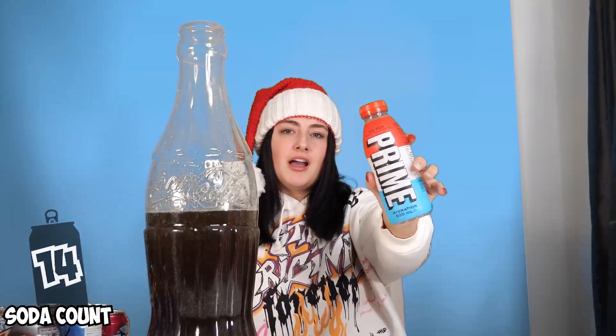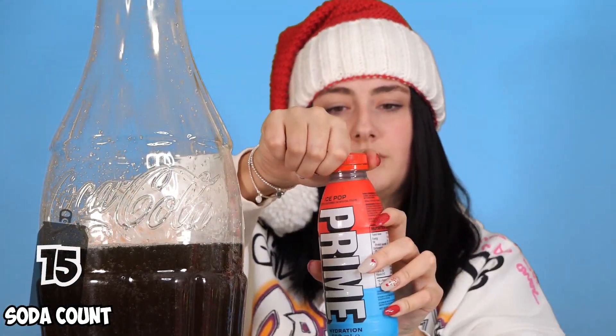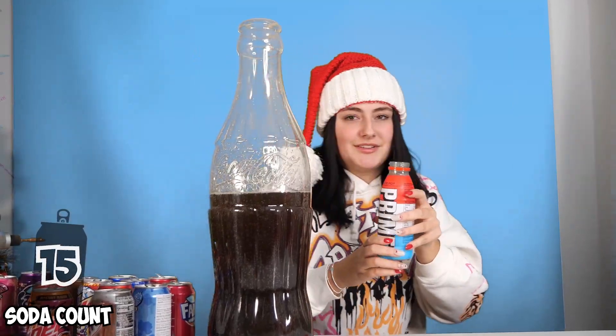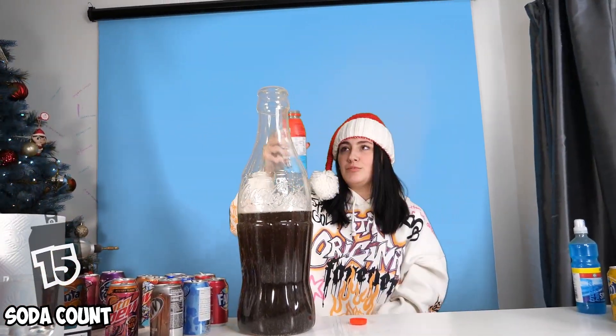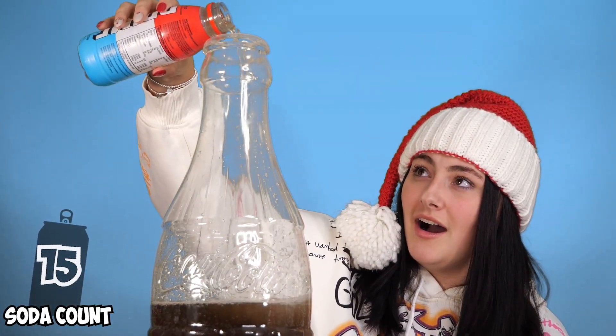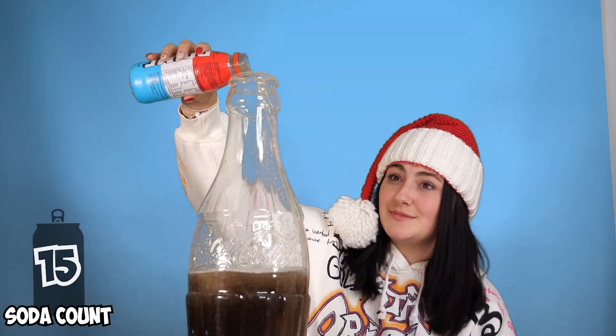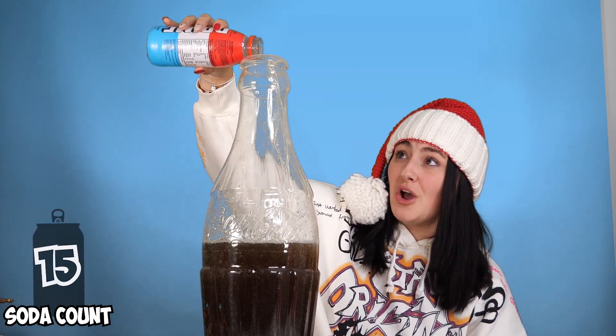The next flavor is Ice Pop Cream - Prime. It's not called Prime, it's called Primey. Let's add the Primey in. Oh my gosh, it smells so good. It looks good, Shawnee. Yo, it's filling up so quick now.